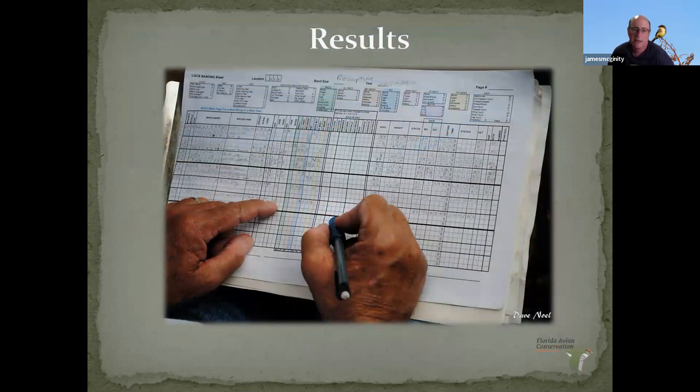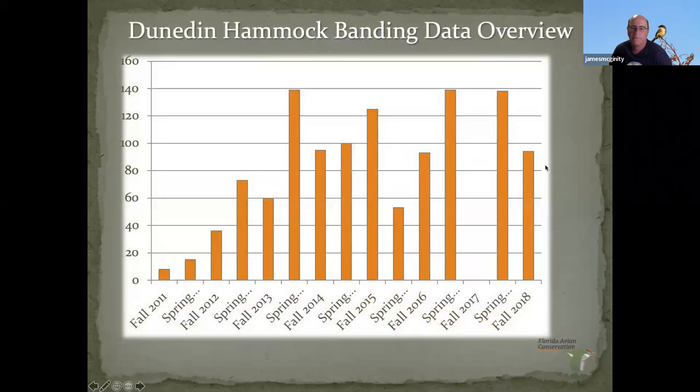Some of the data we gather includes age, sex, breeding condition, amount of fat, wing measurement, weight, and date. We also keep track of which net is most productive. My wife told me I'm only allowed to show two graphs in my talks — most people don't want to see graphs and charts — but this one gives you an idea of how many birds we catch.